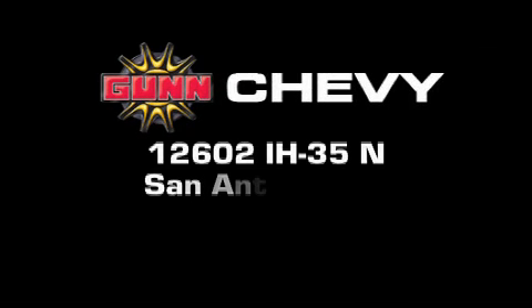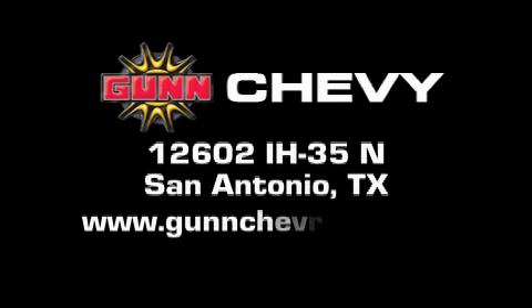Gun Chevrolet is located at 12602 Interstate Highway 35 North in San Antonio. Visit us online at www.gunchevrolet.com.